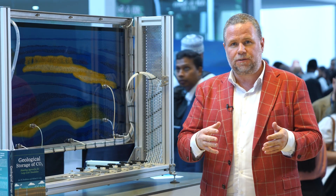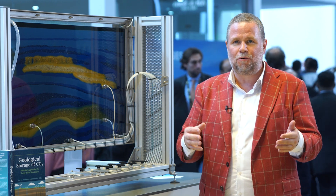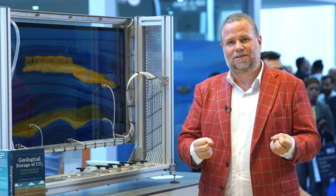We get to interact with different disciplines. Geologists, scientists, engineers, stakeholders, and managers can look at this together and together understand the basics of CCS — to show the public, to show the stakeholders, to show politicians what's going on in the subsurface.